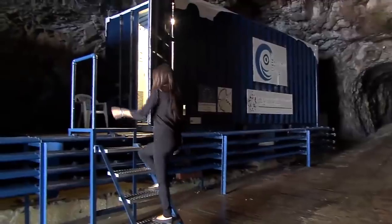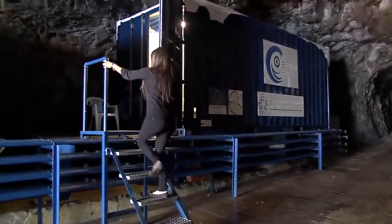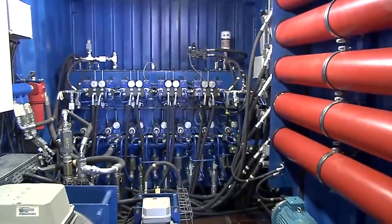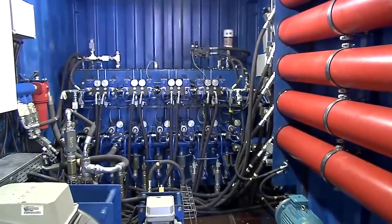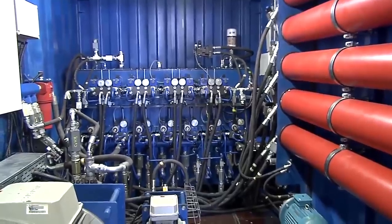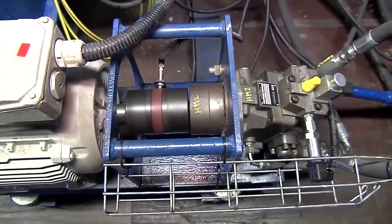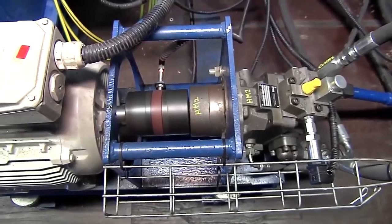The motion of the floaters is transferred to an oil tank located at the power conversion base. This pushes the oil into a set of accumulators where it is mixed with nitrogen and pressurized to up to 160 bars. The pressure is used to turn a set of hydro motors, which turn the generators used to create the electricity.